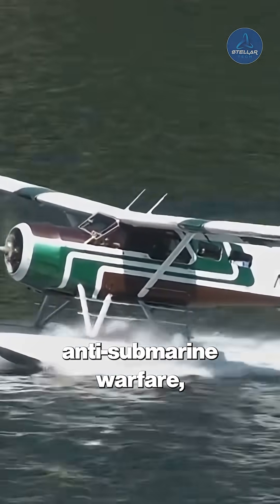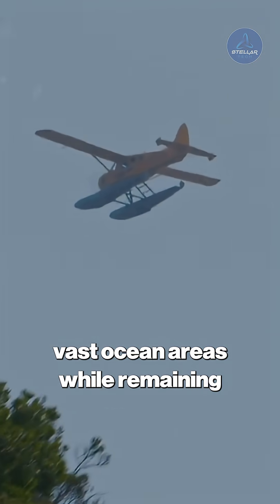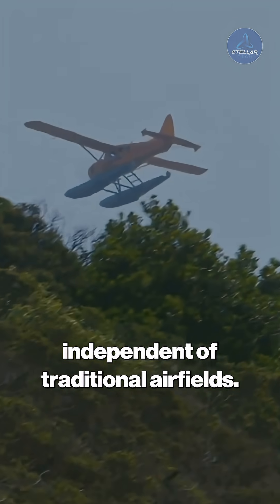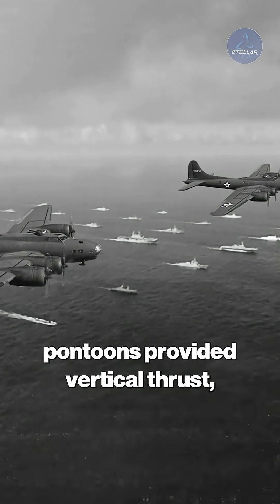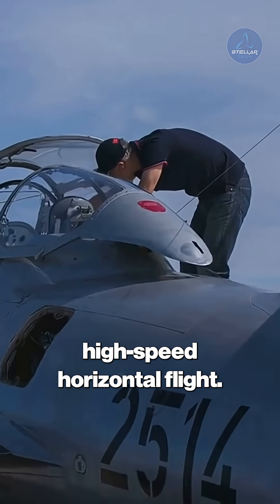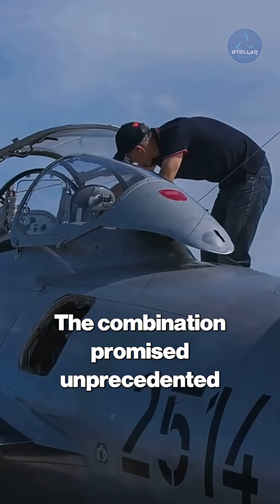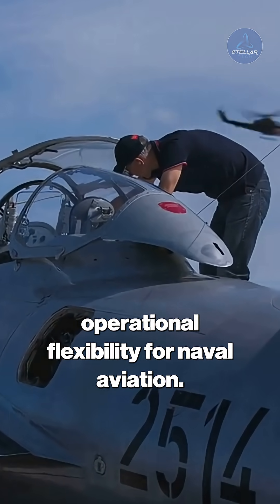The aircraft's intended role was anti-submarine warfare, using its unique capabilities to patrol vast ocean areas while remaining independent of traditional airfields. Fourteen lift engines mounted in the pontoons provided vertical thrust, while two cruise engines enabled high-speed horizontal flight, promising unprecedented operational flexibility for naval aviation.